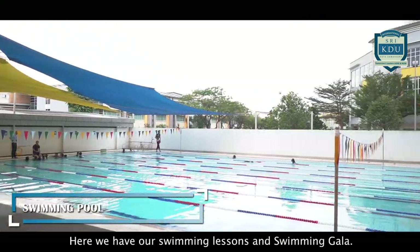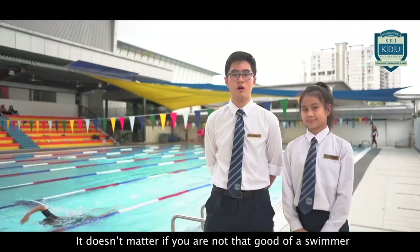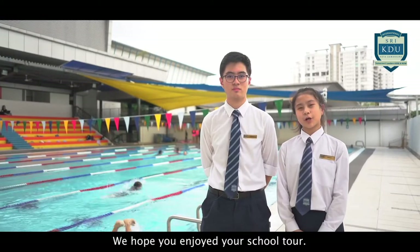This is our pool. Here we have our swimming lessons and swimming gala. It doesn't matter if you're not that great of a swimmer or a fantastic one — our coaches will teach you how to swim at your level. We hope you enjoy your school tour.